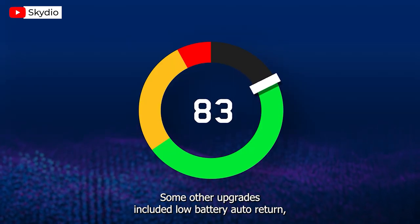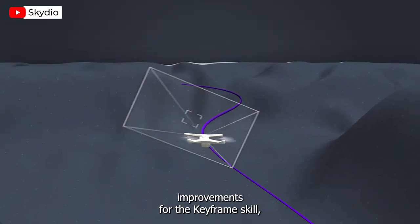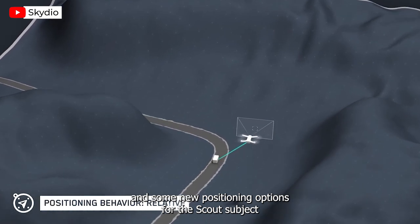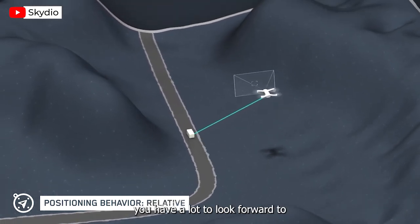How cool. Some other upgrades included low battery auto return, the addition of a tutorial section, gimbal roll and visual positioning improvements for the keyframe skill, and some new positioning options for the scout subject tracking skill. So if you're a Skydio 2 Plus user or thinking of becoming one, you have a lot to look forward to.